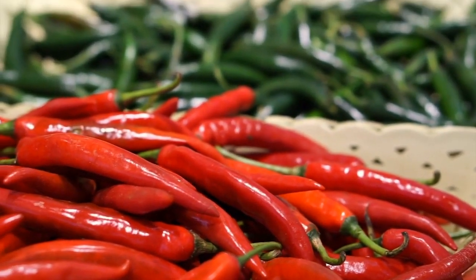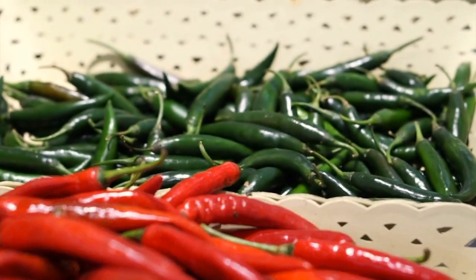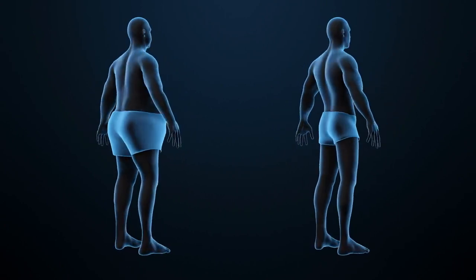Chili peppers contain a compound called capsaicin, which can boost metabolism and increase fat burning. Including spicy foods in your diet may help with belly fat reduction.